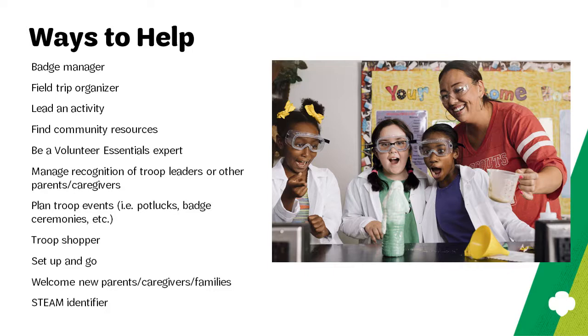Perhaps parents or caregivers could manage the recognition of troop leaders and other individuals who volunteer for the troop. Special events — like potlucks, badge ceremonies, and bridging ceremonies — are fun surprises throughout the Girl Scout year, and parents or caregivers could help plan those. Do you need something from the Girl Scout shop? That's a role a parent or caregiver could fill — give them a list and they can do the shopping. Who couldn't use help with setting up and closing down the troop meeting? Perhaps a parent could help set up and a caregiver could help close down.